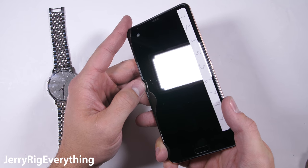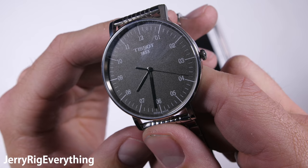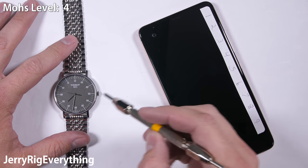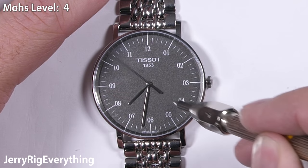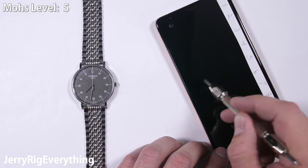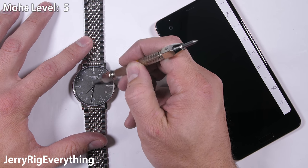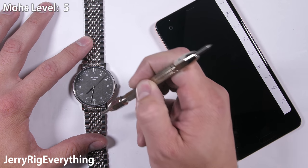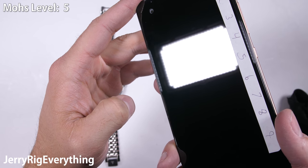The levels 2 and 3 pick did absolutely nothing to the HTC U Ultra nor the Tissot watch. Levels 4 and 5 picks are still relatively soft metals — this is where most razor blades, keys, and coins would fall. Nickel is a level 4 and steel is a 4.5, and still the phone and the watch are unscathed. Normal glass won't start to scratch until level 5 or 6, and the majority of tempered glass smartphones these days will scratch at a 6.